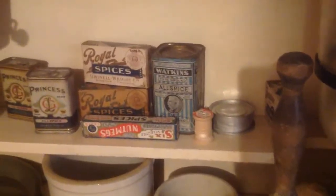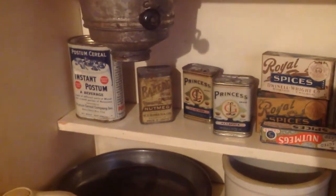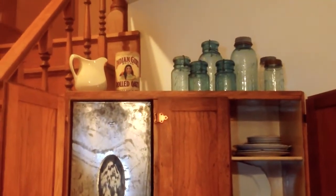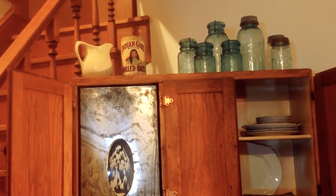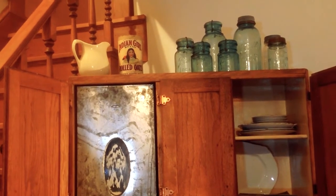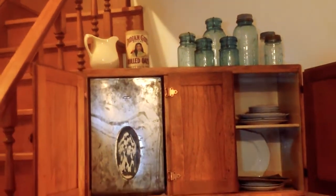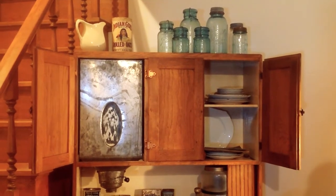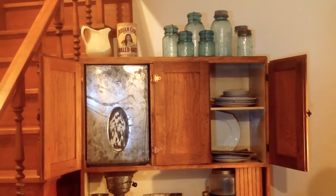Everything was stored inside to keep things clean and keep the bugs out. Along the back wall of the Hoosier cabinet is a little shelf — a perfect place for the cook to keep all her spices and different things needed for baking. Up above, we have the canning jars. When canning first came out in the early 1800s it wasn't always reliable, but by the time Aberdeen was started in 1881, you could can and keep almost anything — salting, drying, or canning were the main ways people preserved their food.